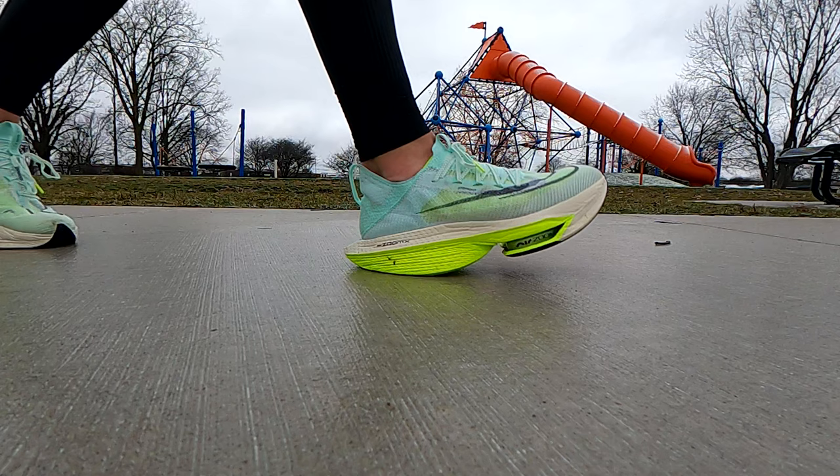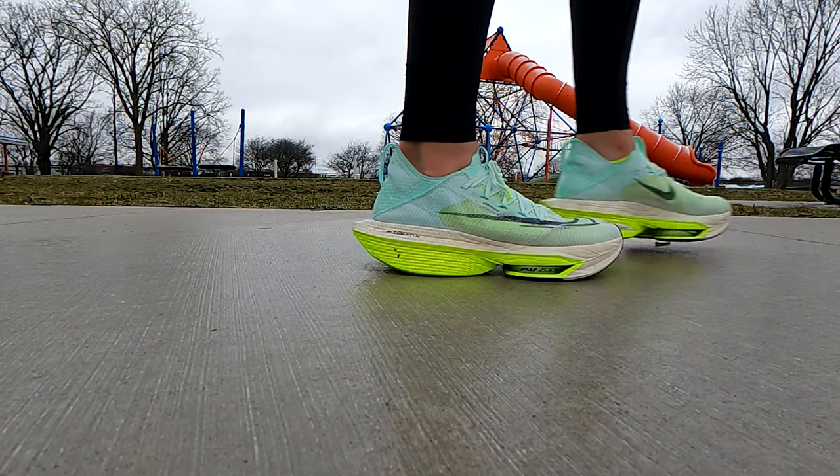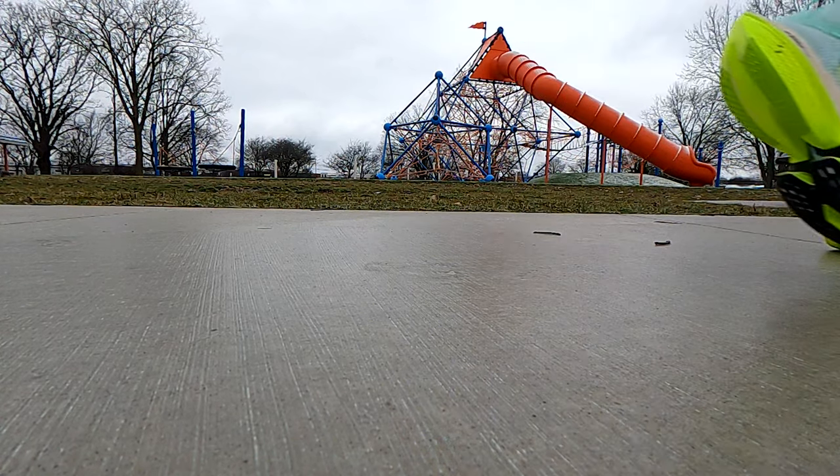Another thing is the fit. I would say these are true to size — they probably run just a little bit bigger than your actual shoe. I'm a size 10 with Nike and this is a size 10; there's just a little bit of extra room, but I think that's a good thing because if you're 25 miles into a marathon, your foot is going to be a little bit bigger than when you started. So just get true to size — your regular Nike shoe size — and you should be fine.